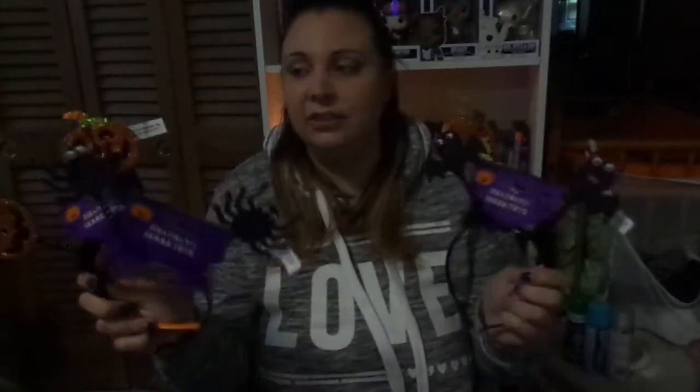Up first, what else but these crazy fun headbands. These are obviously little monster ones, and I got a few more. These are jack-o'-lantern ones, these are spiders, and these are bats with the cute little pink on the back. They're so cute! These are from the Dollar Tree, and they're so fun. I wanted us to get in the spirit during the videos, and I thought this would be such a super cute little extra.